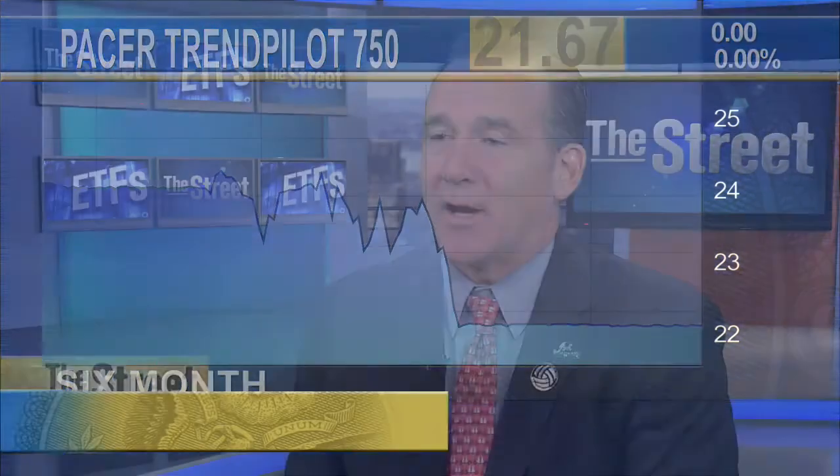It's a trend-following ETF, so the idea is to participate in rising markets and protect against falling markets. We use a very simple methodology — we follow a 200-day simple moving average. If the index is above its moving average, we're 100% long. If it falls below, we go half out as a cautionary move. And if the moving average itself turns over and starts to go negative, that's the second negative trend — then we go all the way to U.S. Treasury bills. Participate when the trend is your friend; get out of the way when the market's going down.